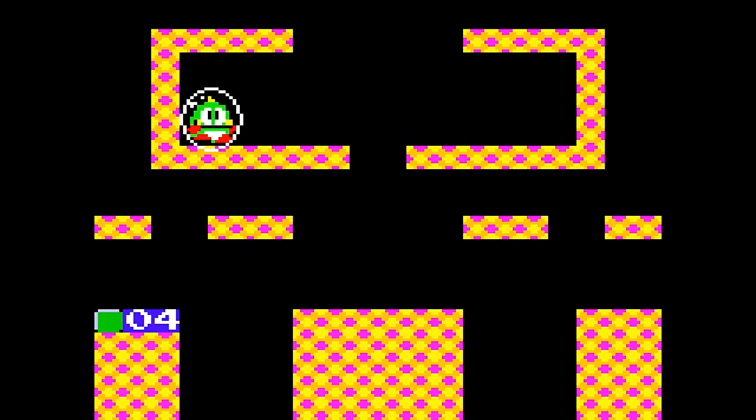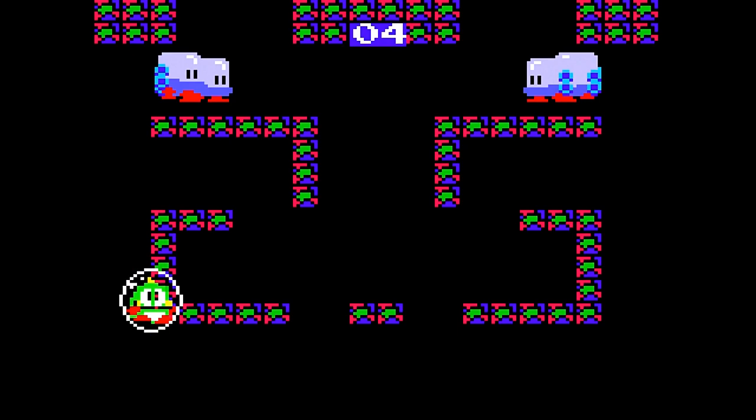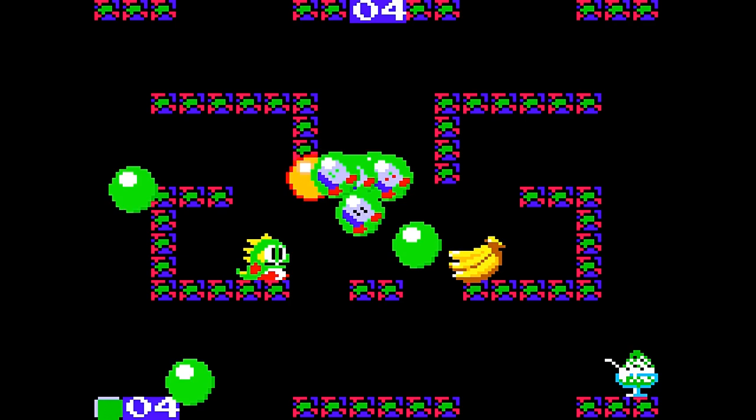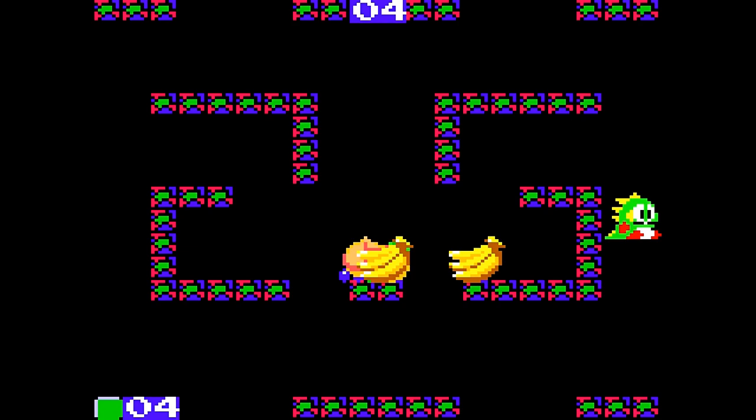Bubble Bobble — another great port of the arcade classic. I love the Nintendo release, and I found this one to be fantastic. Great music and gameplay. It also had link capabilities where you could play two-player. I played the arcade game quite a bit back in the day, so being able to play a color handheld version that was close to the arcade was fantastic.